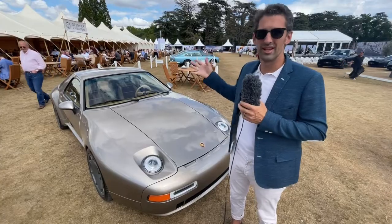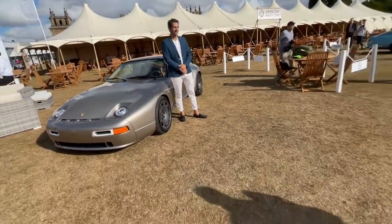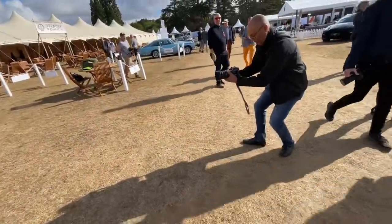You have to keep the legacy — it's my passion. I'm passionate by TransAxle and by restomod, so I took both.